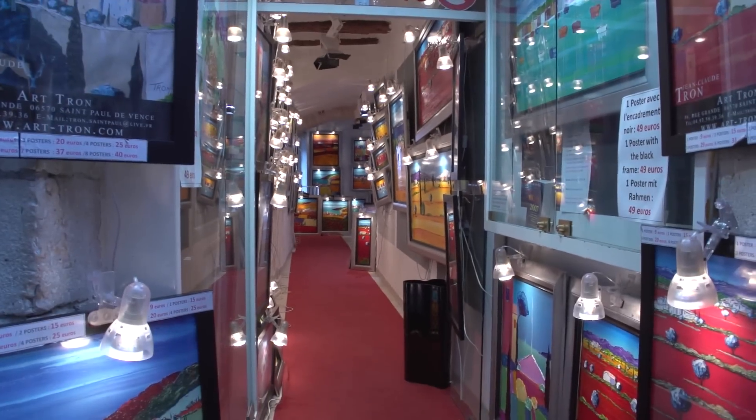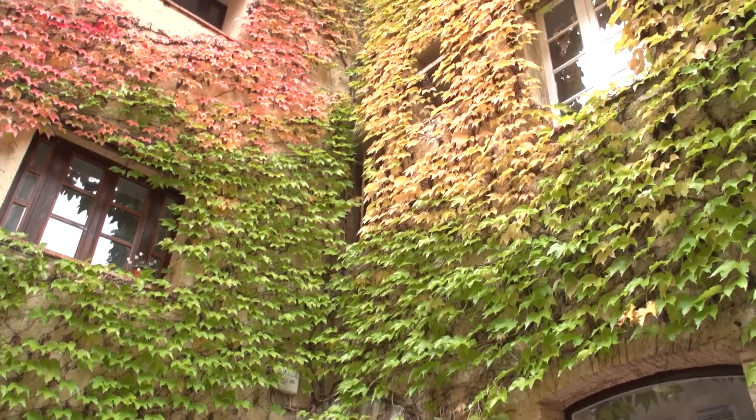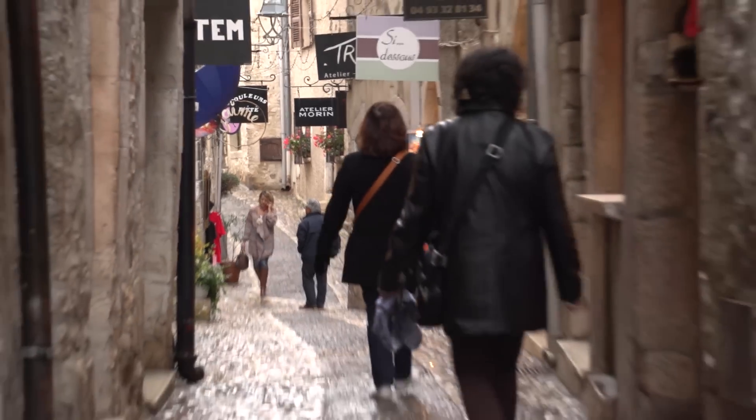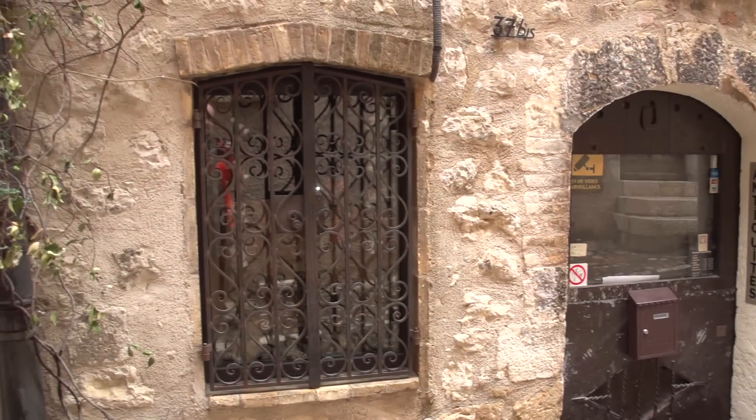It started life as a fortified village back in the Middle Ages. It's up on a hill and they built a stone wall around it and filled the little village with stone structures, a stone church, and different little town squares.